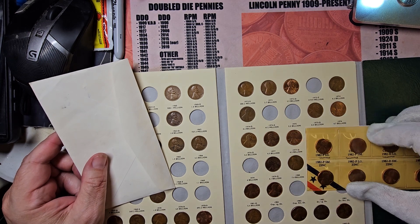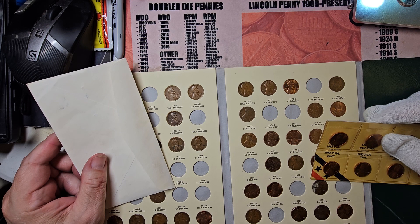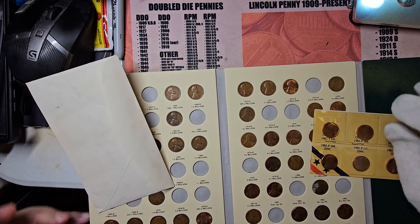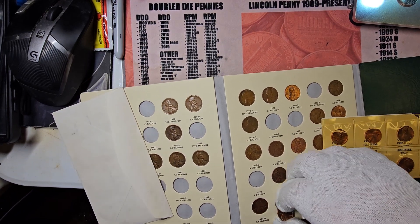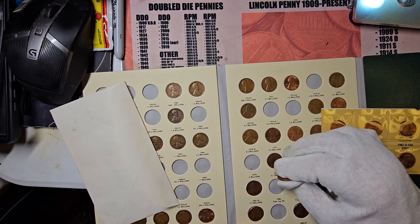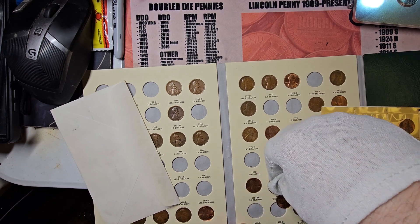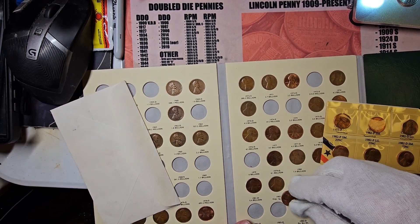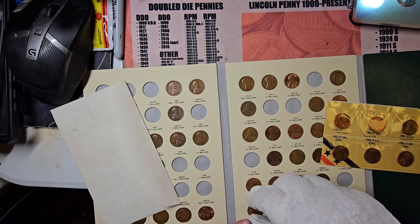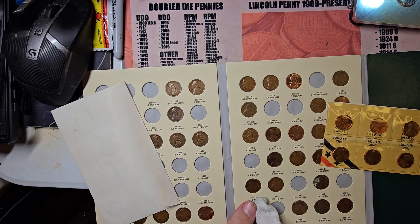It should be this coin here. I messed up — I put that penny in the wrong spot. So for right now, until I get another one, I'll dig one up and replace it.